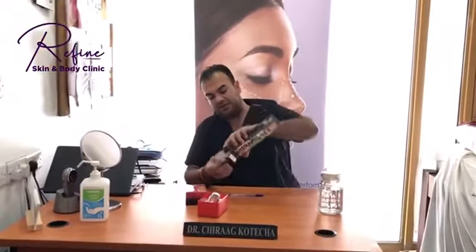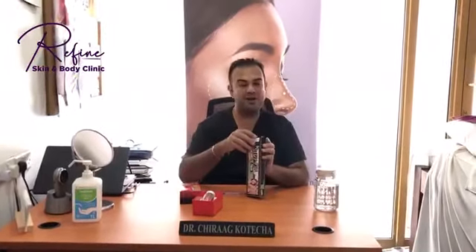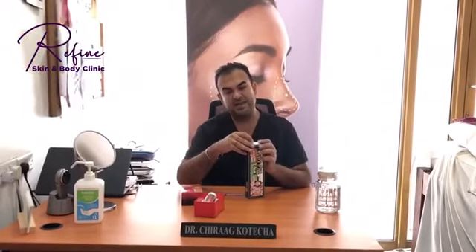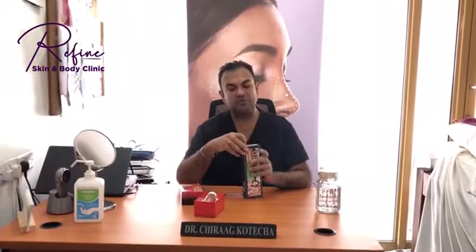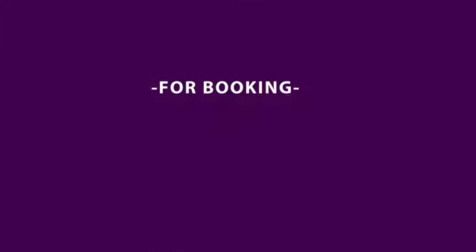We can get it in 10ml syringes or sterile packed. It lasts anywhere from one year to two years depending on the area we're treating and the volume needed. If you're interested in having this procedure done, please do come to Refine Skin and Body Clinic or call us on 0758-232-889. Thank you.